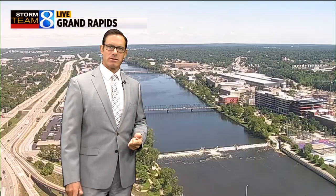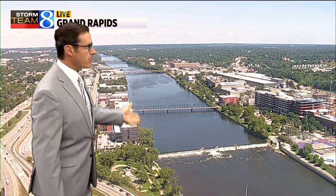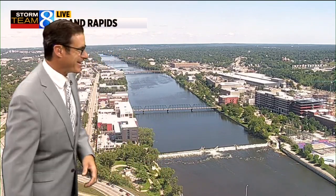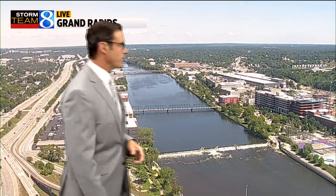Speaking of sunny, we'll take you a little bit further north of the Holland area — not a cloud in sight in this view. And let's roll it to Grand Rapids. You can see the Grand River, calm conditions out there. Not that you see too many ripples on the Grand River, but traffic is moving smooth on US-131.